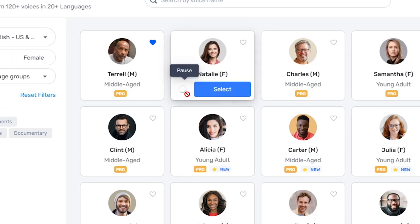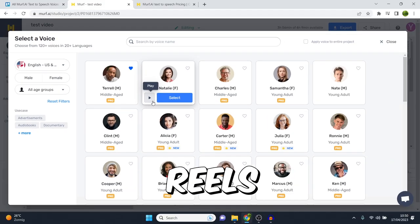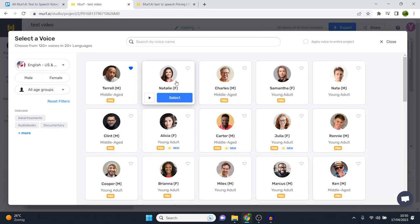Next up, we've got Natalie. 'Introducing Perfect Meal, a special formula for your feline made with real chicken.' This one really sounds like the TikTok voice. Now, this is great for short-form content — for example, your Instagram Reels, your TikToks, your YouTube Shorts. I would not use this for long-form content on YouTube, but for short-form content this one is really great, as people are familiar with that type of voice.